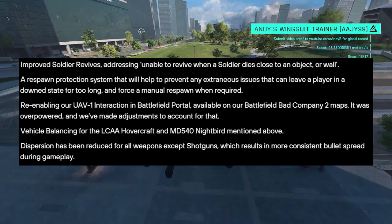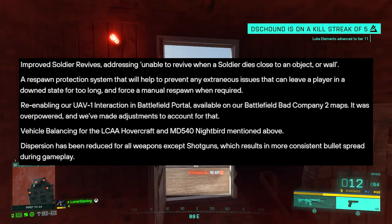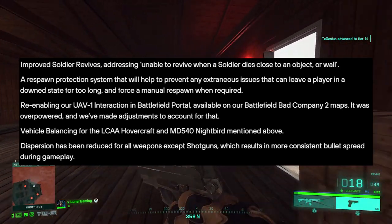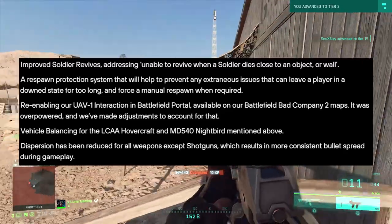Other changes in the update include improved soldier revives, addressing the inability to revive when a soldier dies close to an object or wall. There is also a respawn protection system that will help to prevent any extraneous issues that can leave a player in a down state for too long, and will force a manual respawn when required.